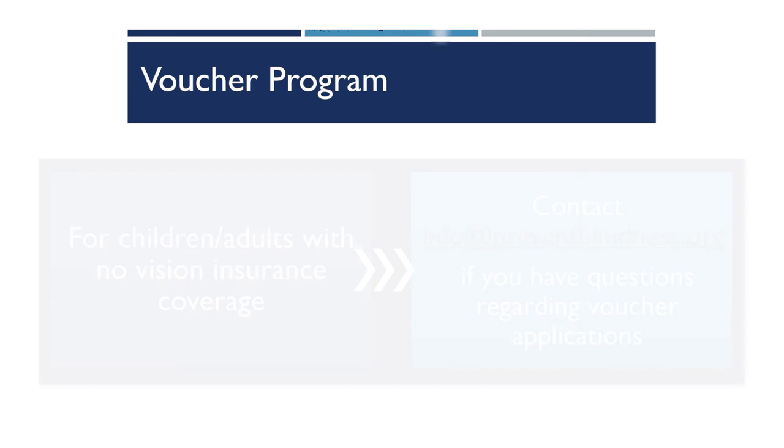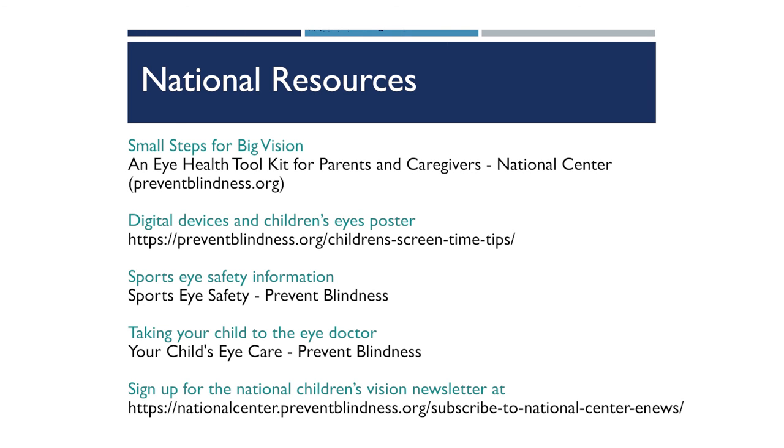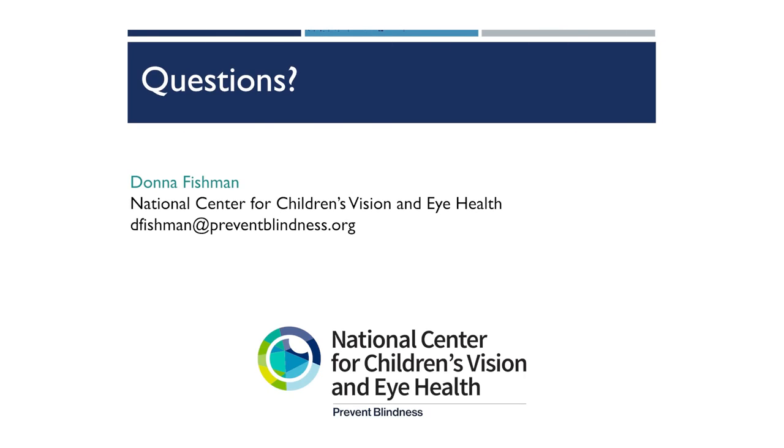For children and adults without vision coverage, we do have a vision care voucher program — please email info@preventblindness.org for more information. Please visit the National Center and Prevent Blindness's website for additional resources. If you have any questions, please contact Donna Fishman at the National Center for Children's Vision and Eye Health.